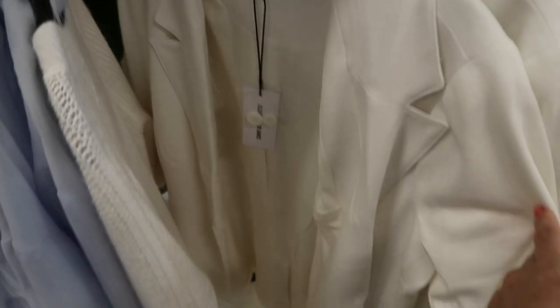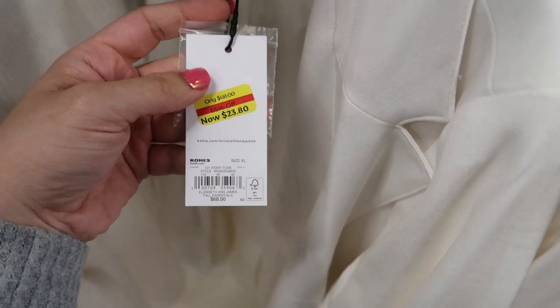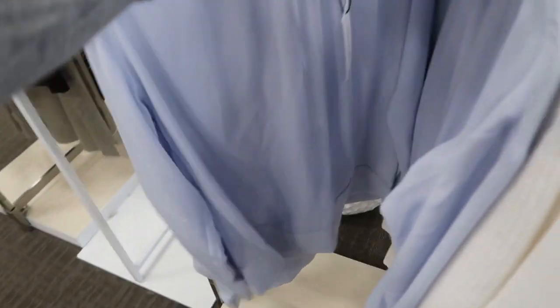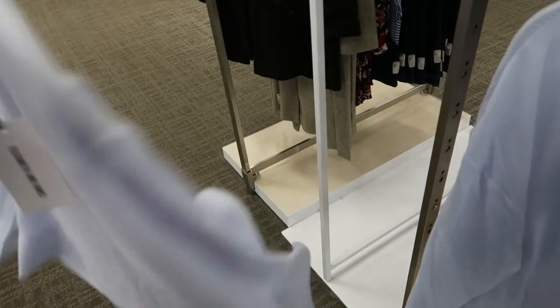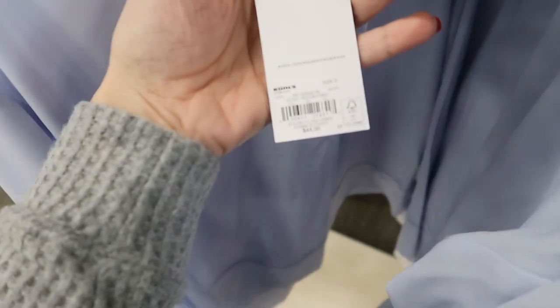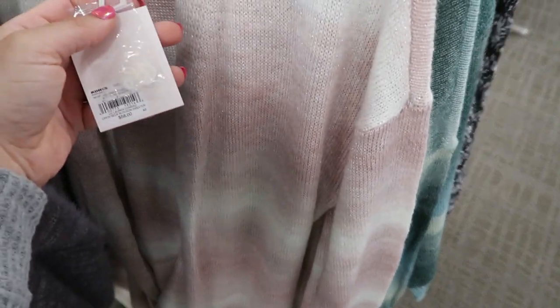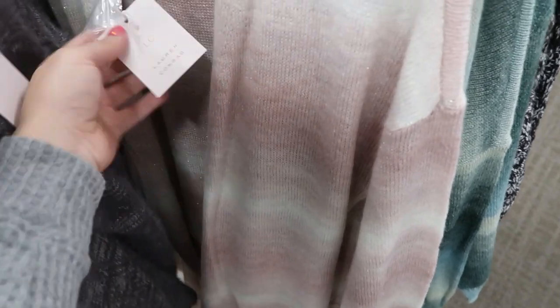Here's that blazer in white — this one's on clearance for $23. Here's a mock neck top, kind of flowy, and there is a zipper in the back. This one's $44.